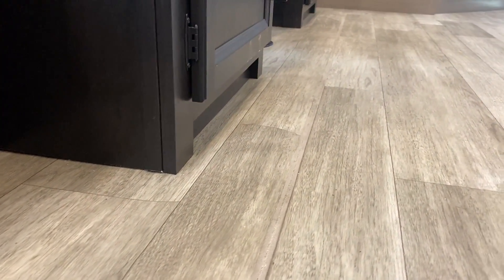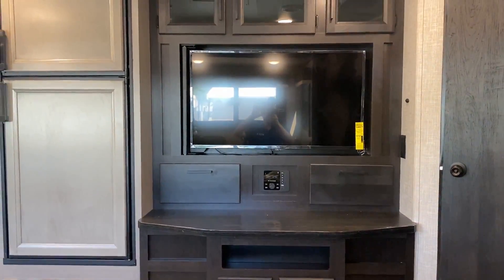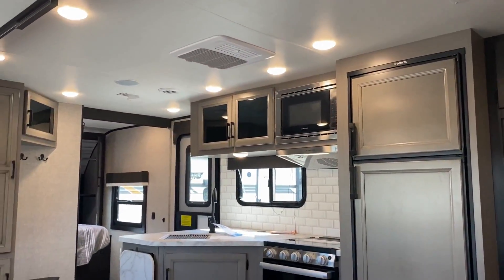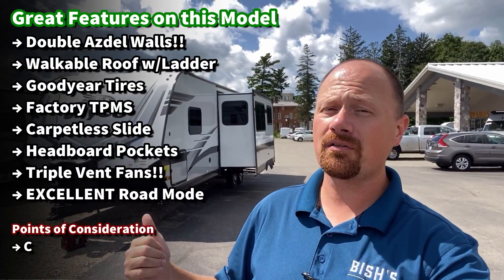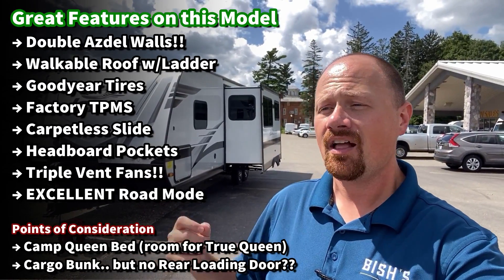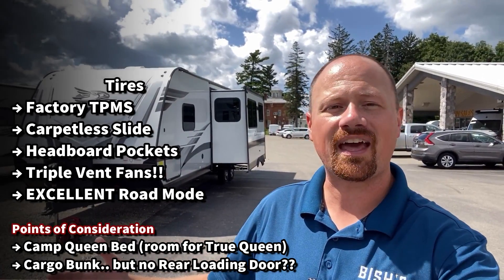We're looking at one today up on a plywood-decked walkable roof rated for snow loads. There's a factory solar package and a carpetless floor with a flush slide in the dining area — great for cleanup if kids spill something. Best-in-class bunk ratings, best-in-class warranty — a lot going on. These are rarely the lightest or least expensive in their class, but you could argue they're some of the most heavily equipped. There are a couple areas that might be deal-breakers, and I'll share those as we go.